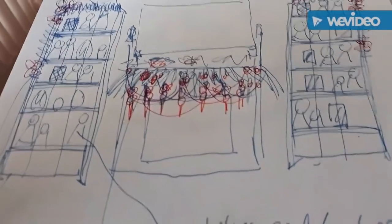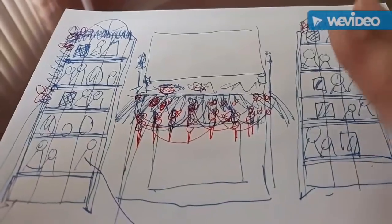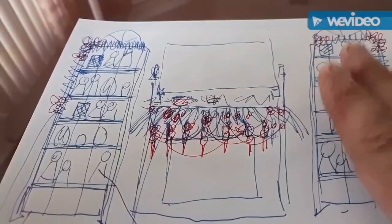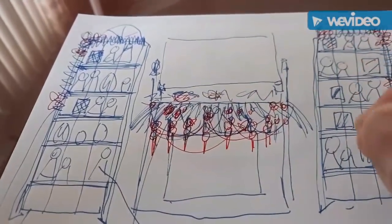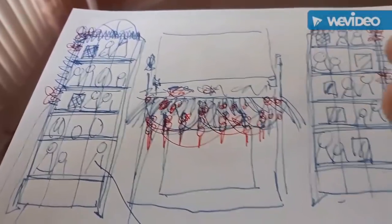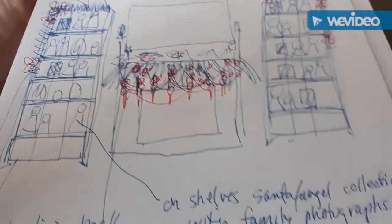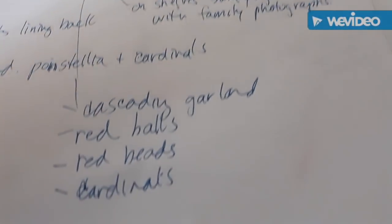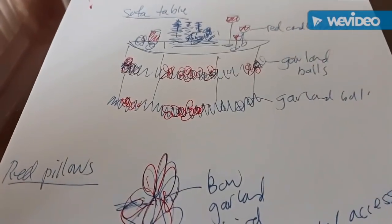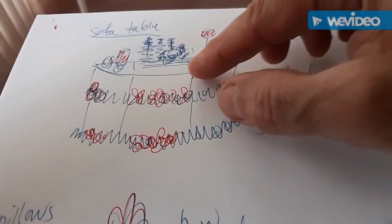I need to start building those shelves relatively quickly. I think it's going to look really different — something new for us — and it's going to be a great conversation piece, not only with the Christmas collection of Santas and angels but with the family pictures. I wrote all my notes down here so I don't forget as I go from room to room.